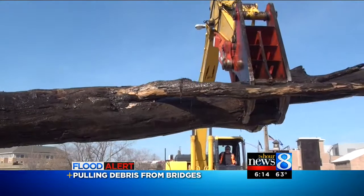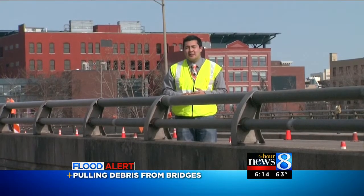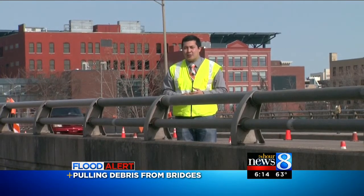Consumers told us right now they think the lines are okay, but they'll find out for sure tomorrow. In Grand Rapids, Ryan Takeo, 24-Hour News 8.